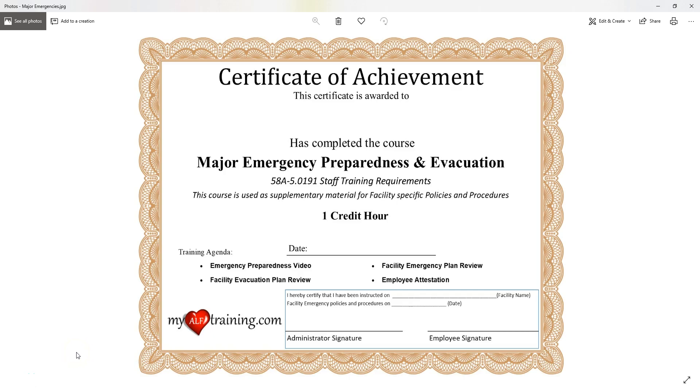Hi and welcome to Major Emergency Preparedness and Evacuation. This course is going to teach you some general information about emergencies, being prepared, and what to expect. But it's a supplement to your facility's emergency policies and procedures.